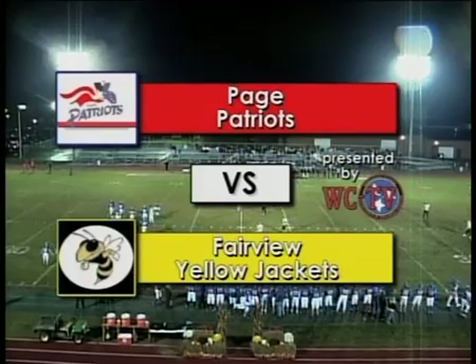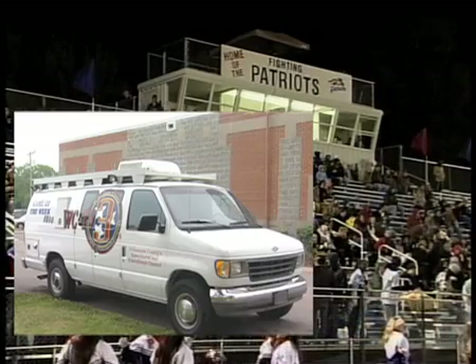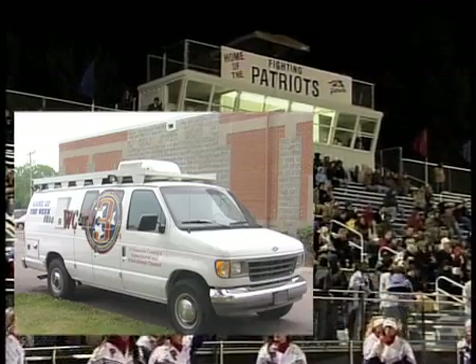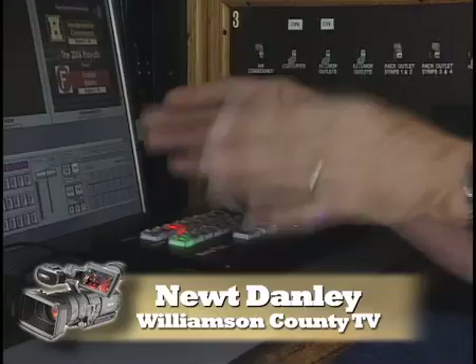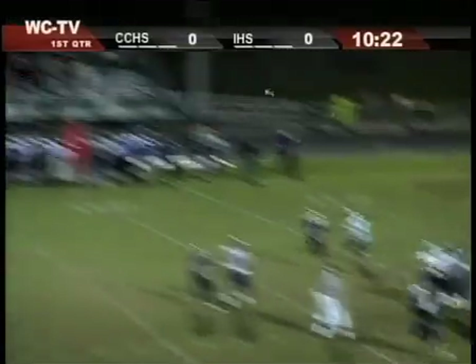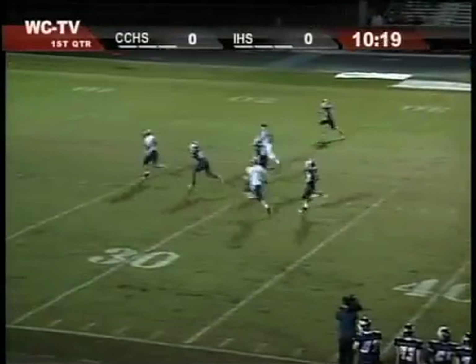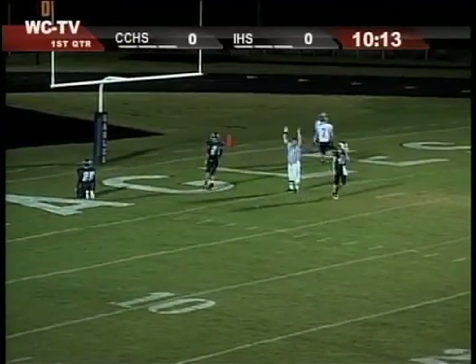There's a lot you can do with this stuff. The game you're seeing now all came out of this one small van owned by the school board of the Williamson County government in Tennessee. Newt Danley is now the production manager for the county, where Friday night high school football games get humongous audiences. Using this mobile van, Newt and his small crew of high school video production students are able to create broadcast-quality shows within the time frame of the event, plus a few hours of setup and tear-down time. No post production is needed.